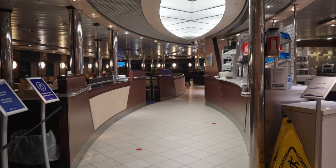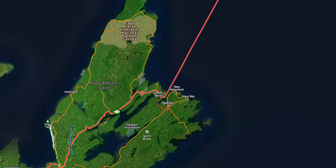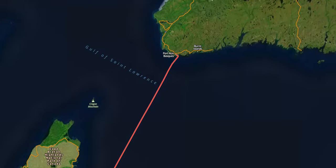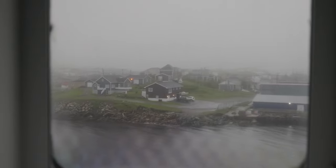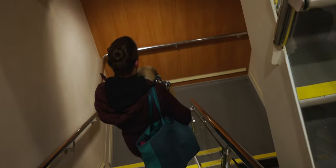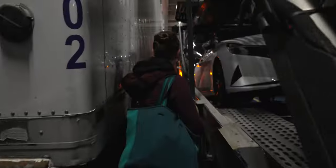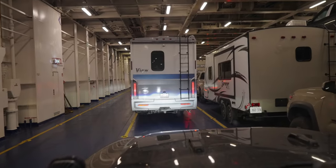It was a unique experience to take a stroll around the boat while everything was shut down. We had launched, and we were on our way to Newfoundland. 110 miles and eight hours later, we saw our first glimpses of land. After an intercom announcement to head back to our vehicles — which almost scared the life out of me, it was so loud — we made our way through a maze of campers, semis, and vehicles back to our truck and departed the ferry.